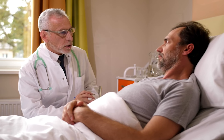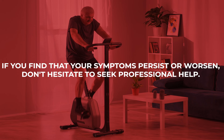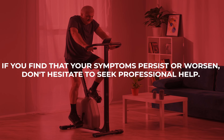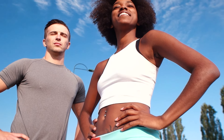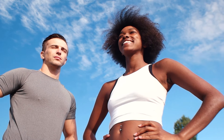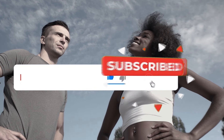Remember, these exercises are meant to complement medical advice, not replace it. If you find that your symptoms persist or worsen, don't hesitate to seek professional help. Stay proactive about your health and keep those airways clear. If you found these exercises helpful, give us a thumbs up and consider subscribing for more health tips.